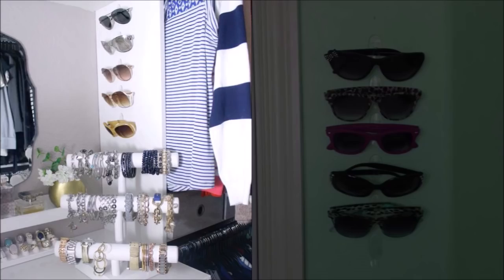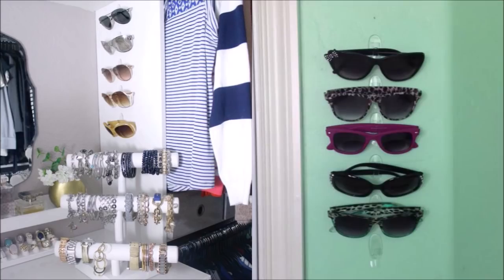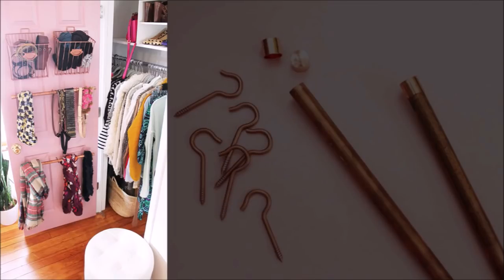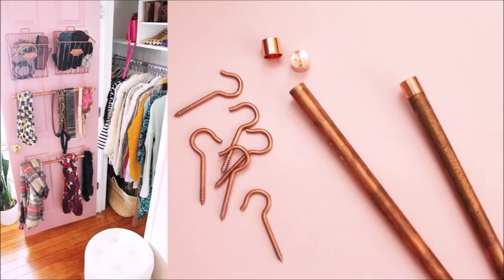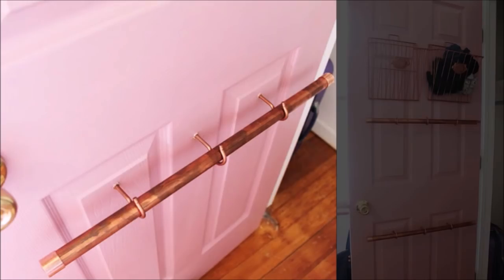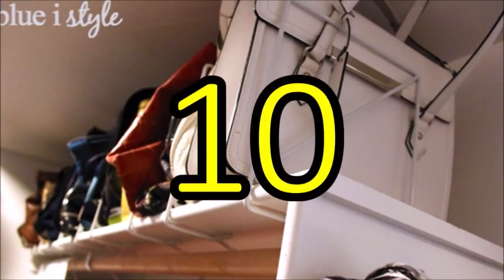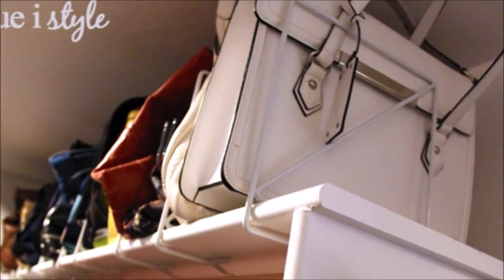Tip 8: Using command hooks gives every pair of your sunglasses their own designated place. Attach the command hooks onto your wall and then hang your sunglasses on them — neat and tidy. Tip 9: Add a rod and extra baskets on the back of your door to give you some extra space. Screw hooks into the door, insert a copper pipe or dowel into them, and for the baskets simply screw them in and you're done.